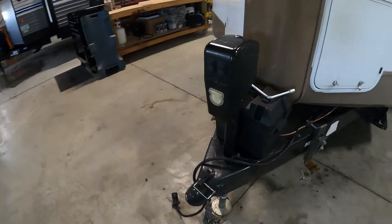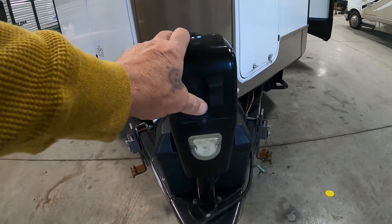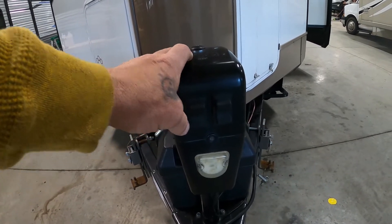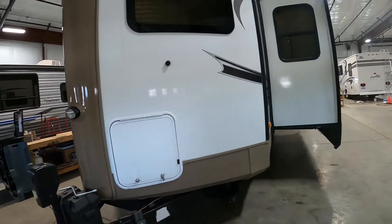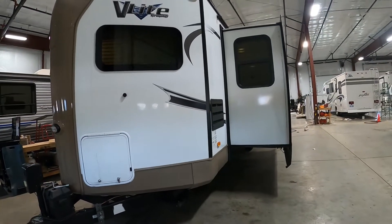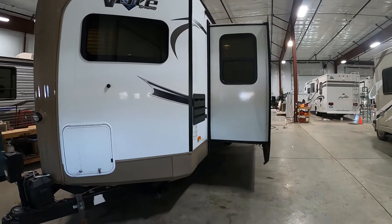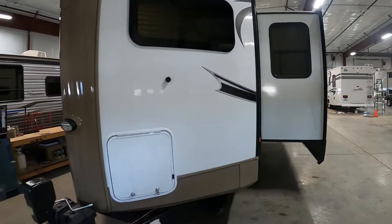The first thing you do is level your unit. You have a power tongue jack on here — simply raise or lower the unit. I do recommend getting a stick-on level. Normally your slides would be closed; I just have them open to show how far to leave room. Put a stick-on bubble level on the back there and have someone let you know when the unit is level.